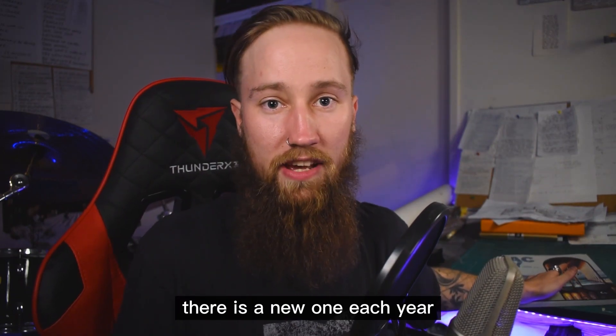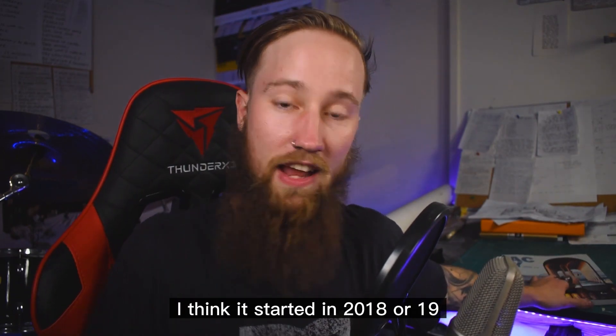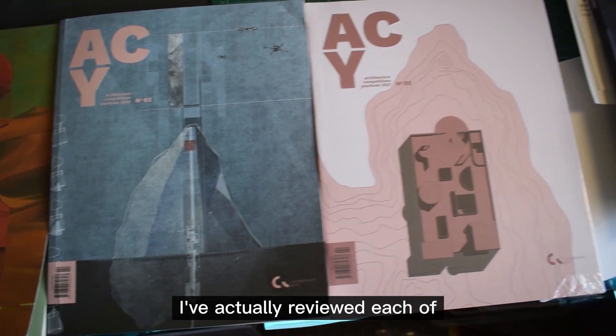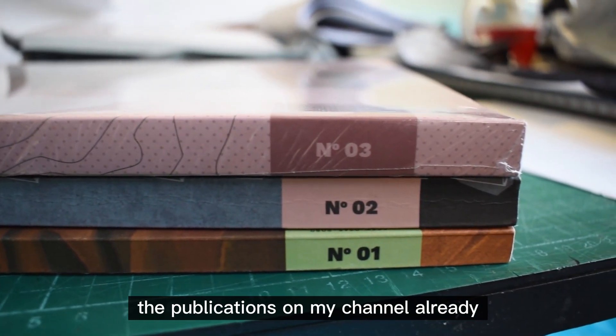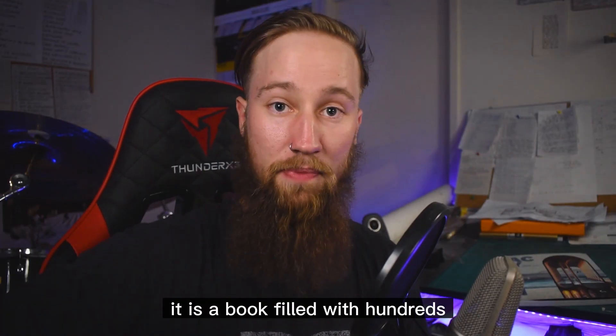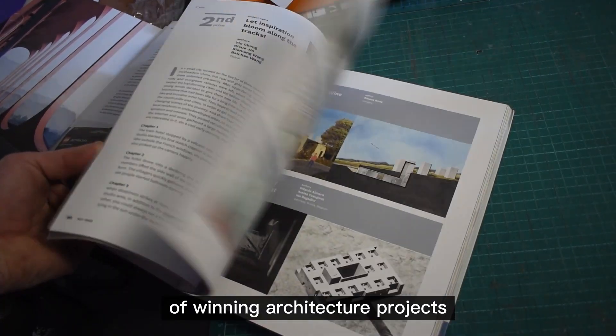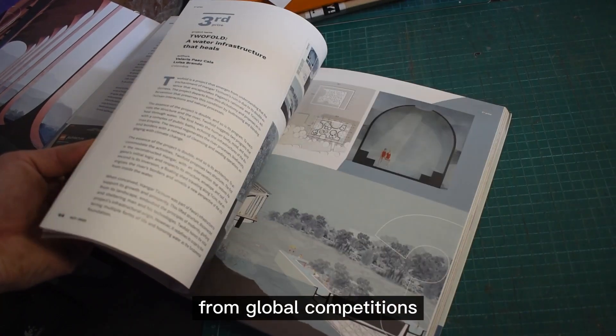There is a new one each year. I think it started in 2018 or 2019, pretty much when COVID hit. I've actually reviewed each of the publications on my channel already, apart from this fourth one. It is a book filled with hundreds — and I mean hundreds — of winning architecture projects from global competitions.